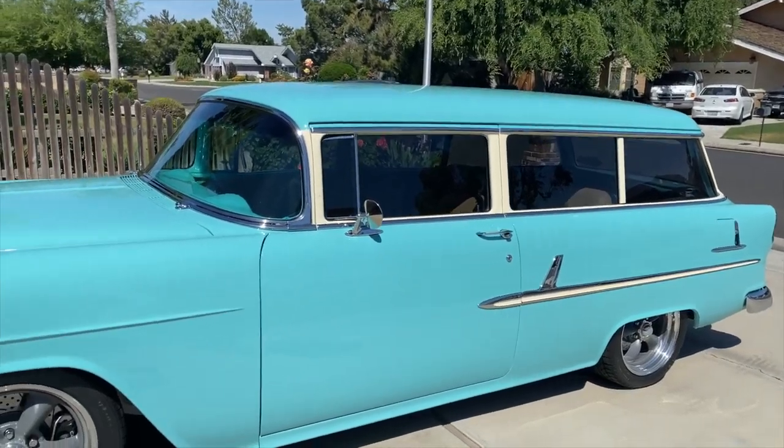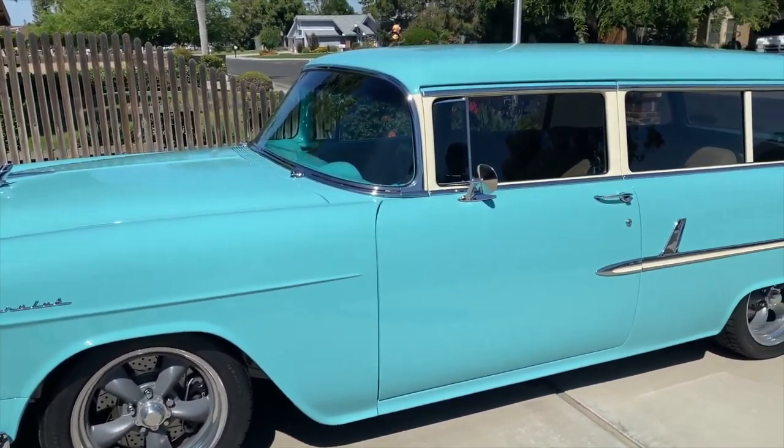Tom saw it on eBay originally. He had a '55 sedan, sold it, and wanted to do a wagon. It was born in California but spent a few years in Iowa — they salt the roads there. It didn't look that bad on eBay, but once stripped, it had a lot of issues: floors, rocker panels, and rust. The body style is very hard to come by, so it became a five-year project.